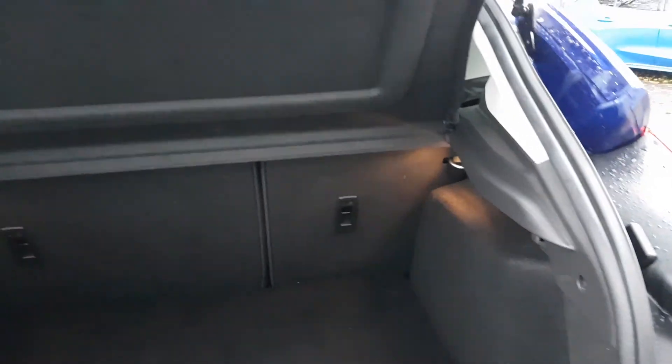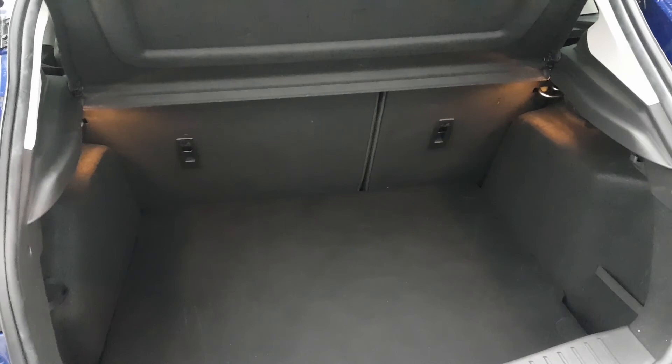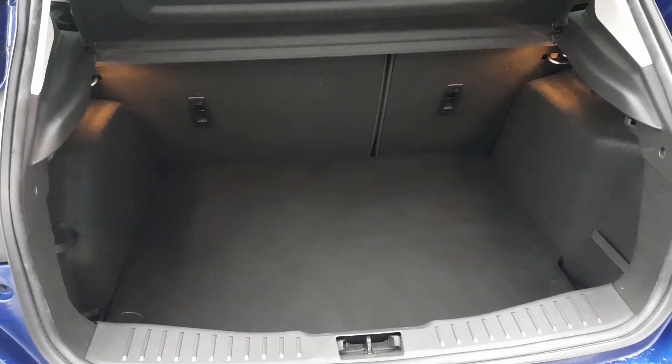A huge amount of boot space. Rear seats do fold 60-40, as well as there being a space saver spare wheel hidden underneath the boot carpet in case of emergency.